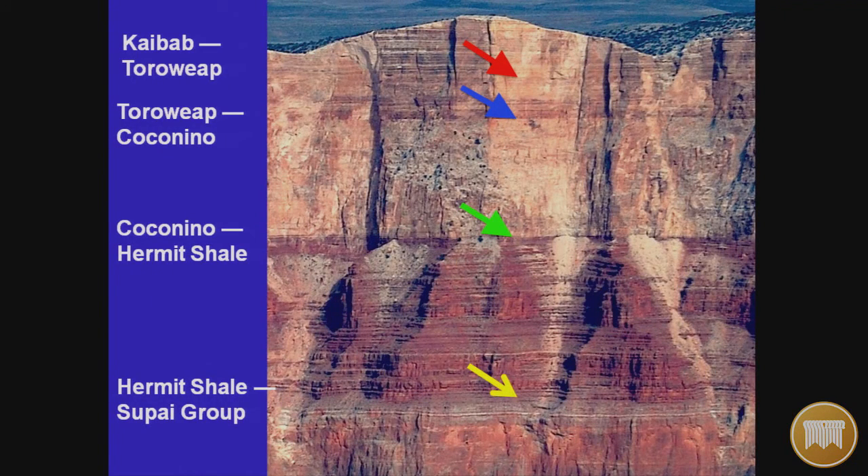Looking at the Kaibab at the top, then Toroweap, then Coconino, then Hermit Shale, then the Supai Group — notice these layers. All are very contiguous, very horizontal, very clean, and every one is water-deposited. Now there is one exception: the Coconino, the white layer, is said by secular scientists at the Grand Canyon to be wind-deposited.